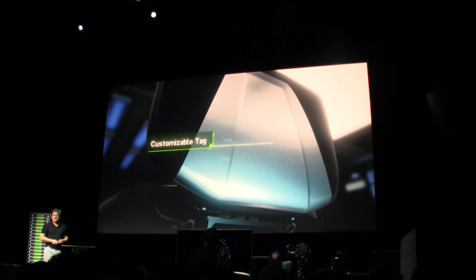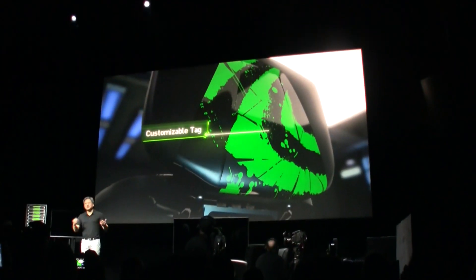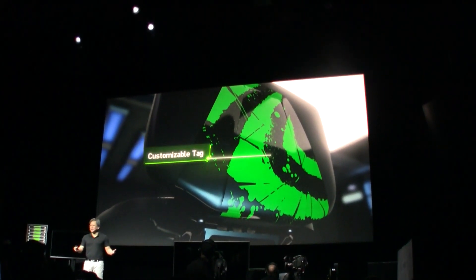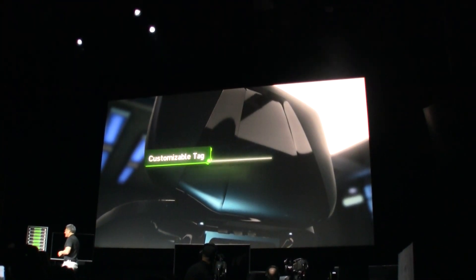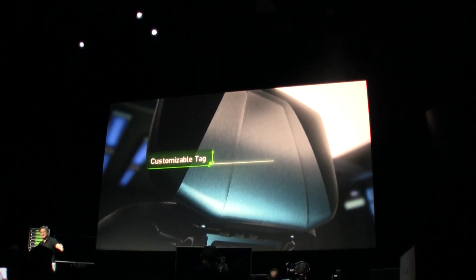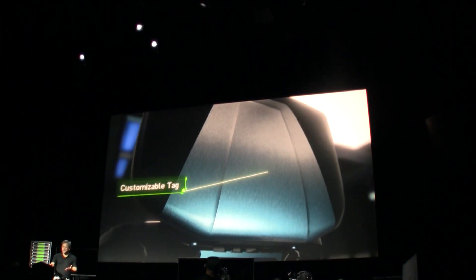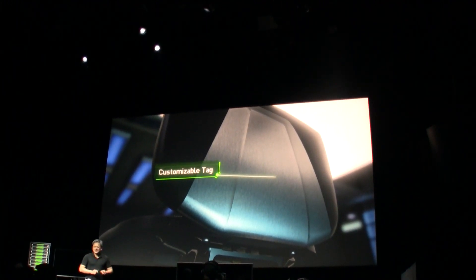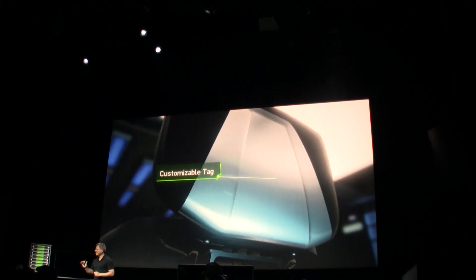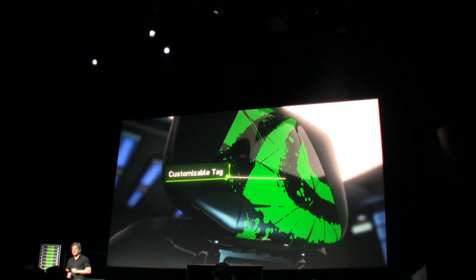And then lastly, a customizable tag. We're hoping that you would have several in every household — one in your living room, one in your family room, one in every bedroom — and you're going to need to know whose is whose. So this tag, this little shield, comes right off and you can replace it with one you can customize.